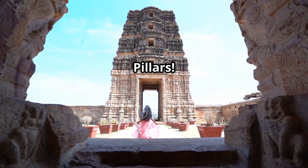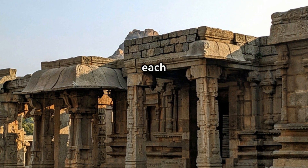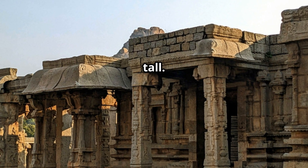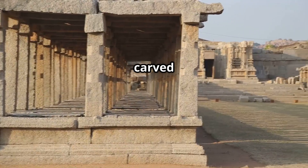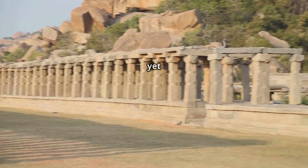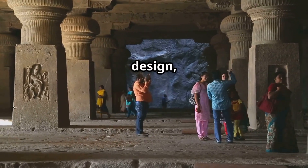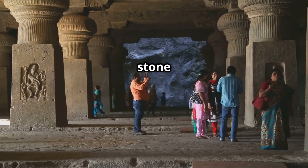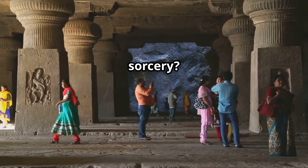The Vitala Temple — musical pillars. This temple in Hampi has 56 musical pillars, each 3.6 meters tall. Tap them gently and they play different musical notes. They're carved from granite — the same stone used in kitchen countertops — yet they sing. The design, the shape, the resonance — it's like a stone guitar crafted by a genius no one knows. Sound science or sound sorcery?